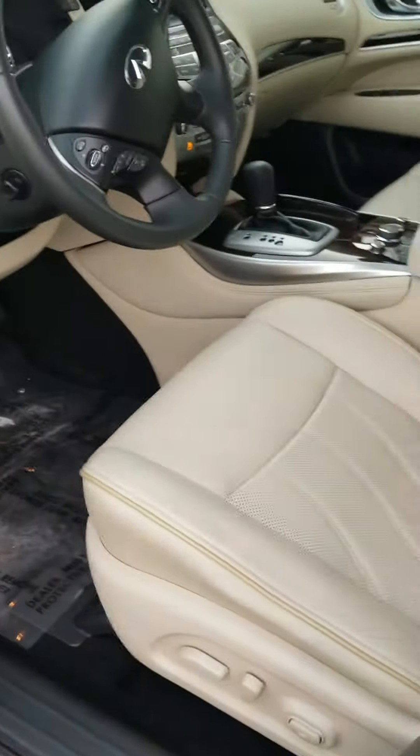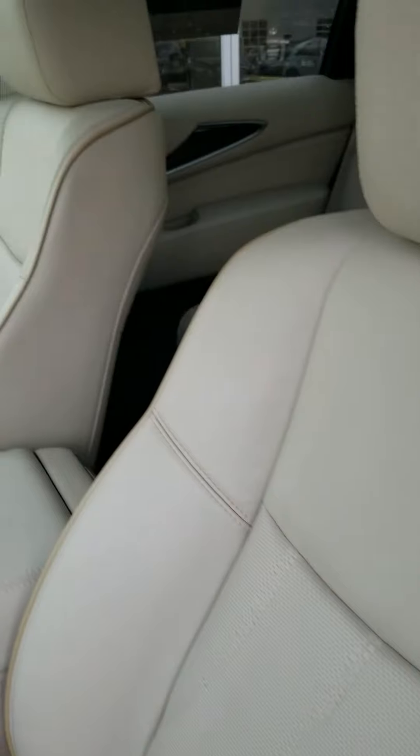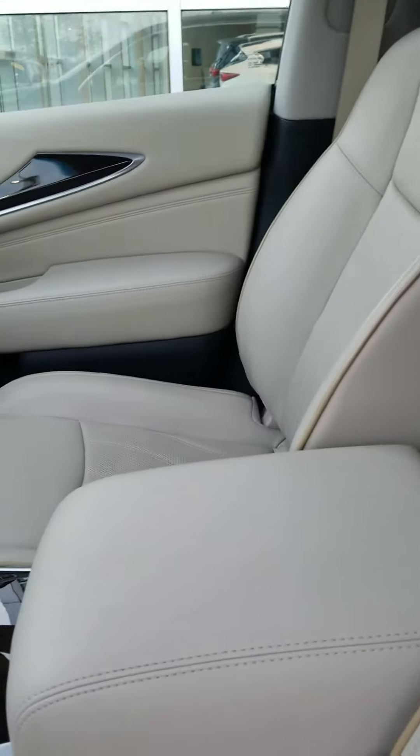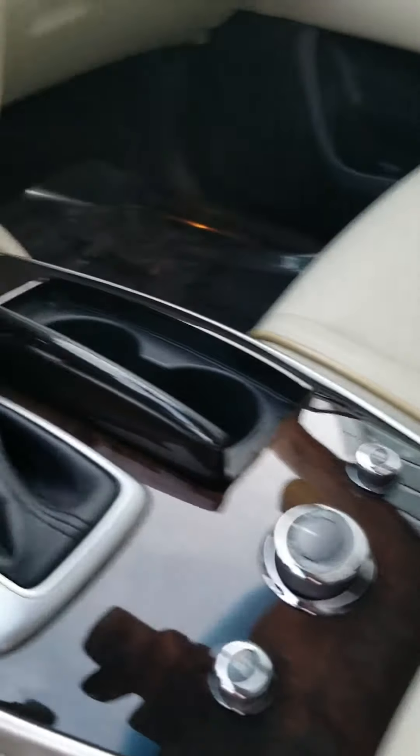We're going to go inside. Very clean wheat interior. You're going to love this vehicle — it has heated seats and cooled seats.